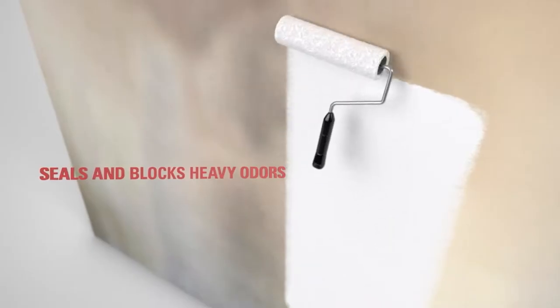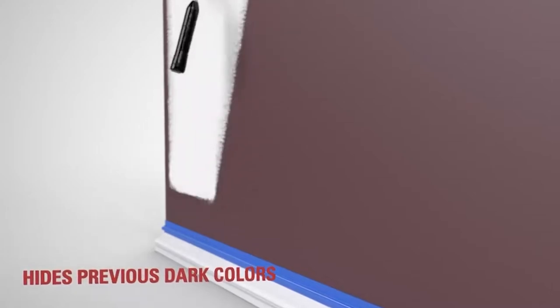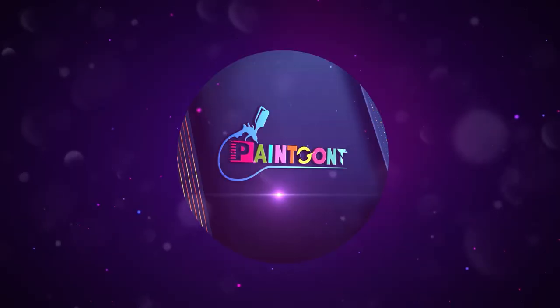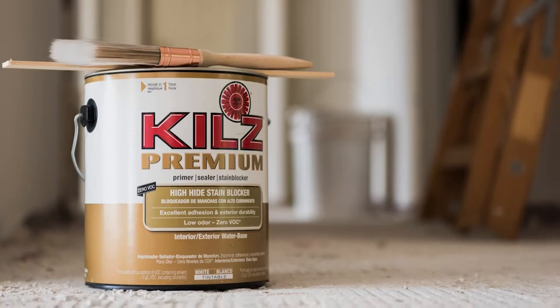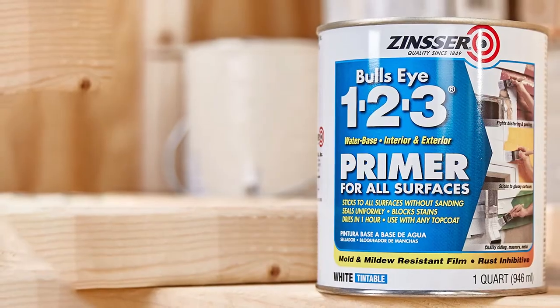Zinsser is a thick and strong product, therefore it offers adequate surface coverage and bleed-through protection. These features also make it durable, making the paint job hold for longer. On the other hand, Kilz is lighter than Zinsser, therefore it's easier to stir and apply. That's why many beginner painters love it. It also has a more intense white color.